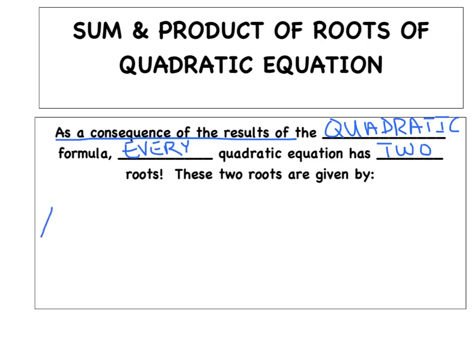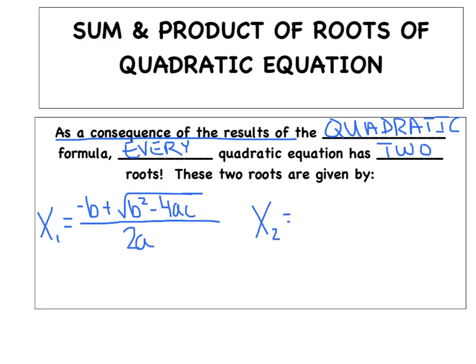I'm going to peel it apart and say the first root, using the notation x sub 1, is negative b plus the square root of b squared minus 4ac, divided by 2a. The second root, x sub 2, is negative b minus the square root of b squared minus 4ac, all over 2a. Usually we don't peel them apart like that — we just smush it together with a plus or minus sign — but peeling them apart will help us build a very special formula in a moment.